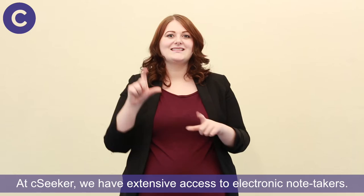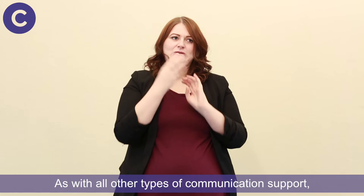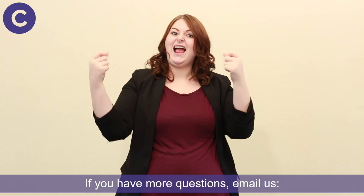At Seaseeker, we have extensive access to electronic note-takers. Talk to us and we can put you in touch with someone who can help, whatever course you are taking. As with all other types of communication support, book in plenty of time — good note-takers are in short supply. If you have more questions, email us.